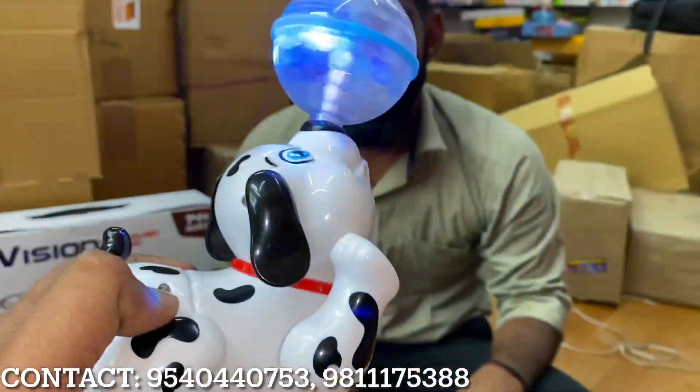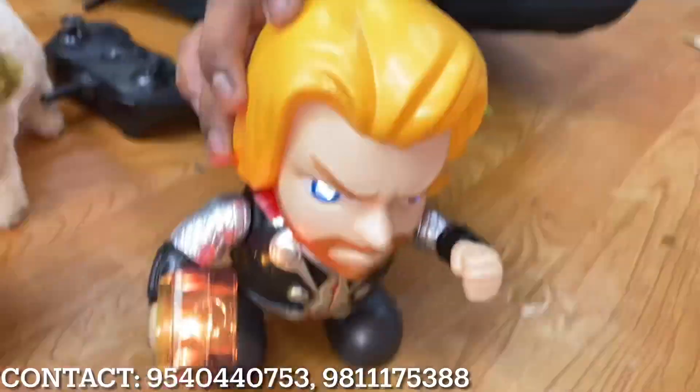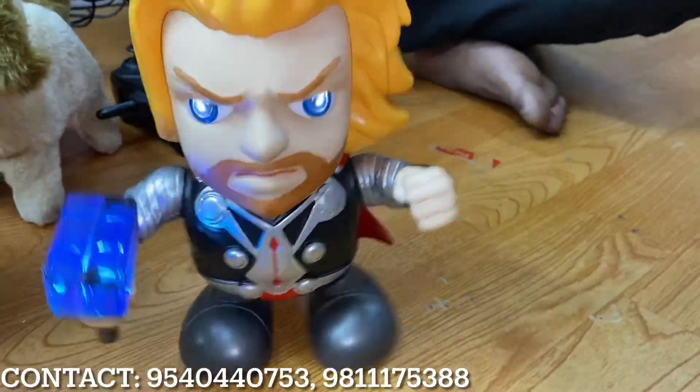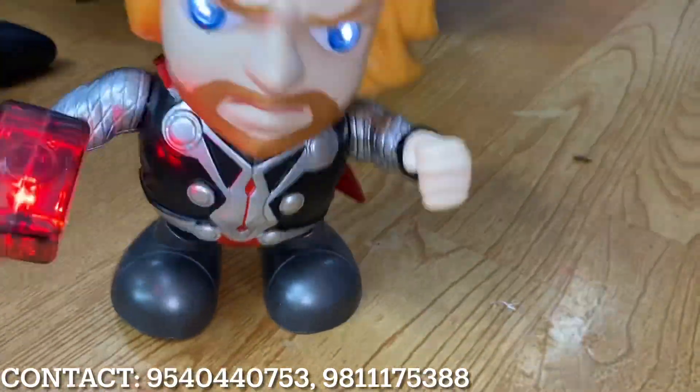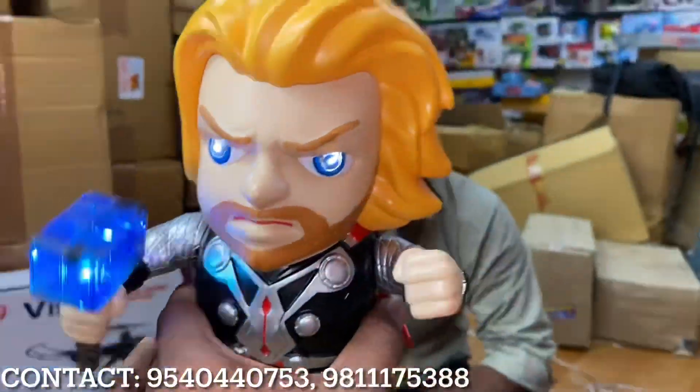This toy comes at 200 rupees. Look at it — we will show you the music. The sound and music of this smart toy is very good. You will see all the art forms of smart toys.